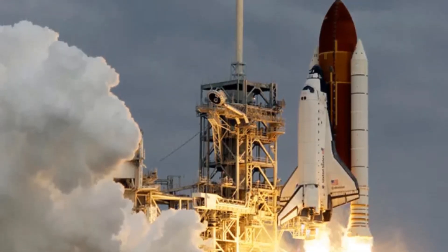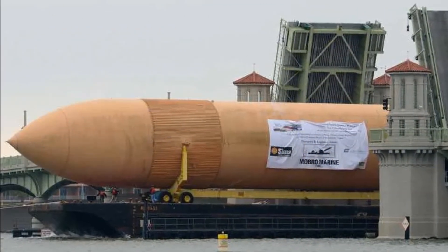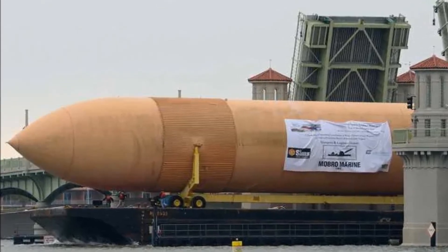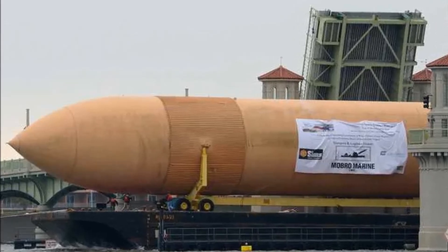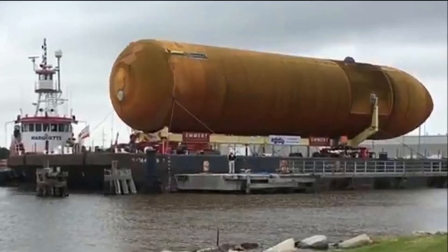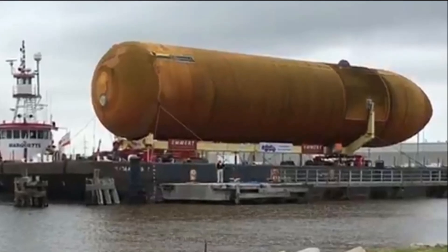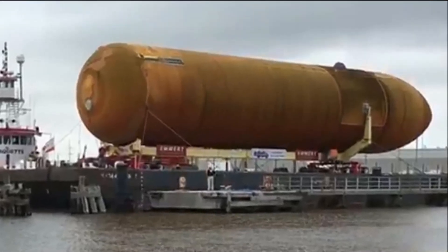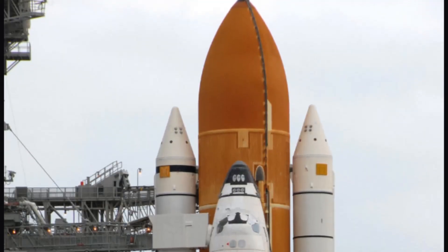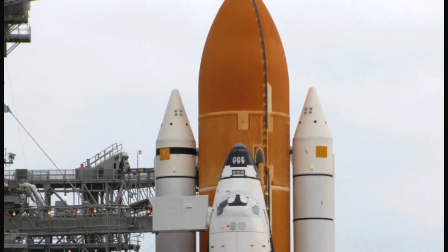The fuel tank was auctioned off and sold to the Wings of Dreams Aviation Museum in Keystone Heights, Florida. It took a 200-foot barge, tugboats and cranes to move the massive tank from Kennedy Space Center to Green Cove Springs, where it was temporarily held before moving on to its final destination. It ended up there, and recently a sign was placed in front of it describing its function, use in the US space program, and how it got to its final resting place.